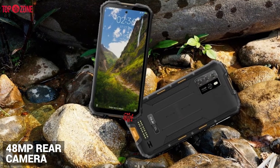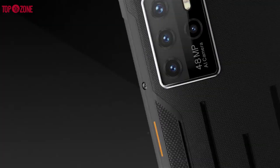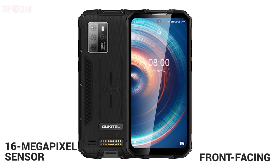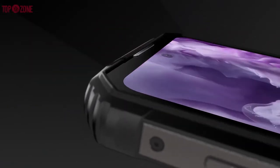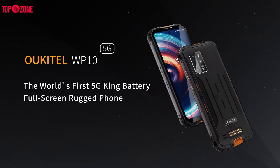The camera is attractive with a 48-megapixel rear main camera, a 13-megapixel ultra-wide angle lens, a 2-megapixel depth sensor, and a 2-megapixel macro lens. On the front, there is a 16-megapixel sensor. If you're looking for a rugged smartphone with good specs, 5G connectivity, a large screen, and impressive build quality, then the WP10 5G will be the best for you.